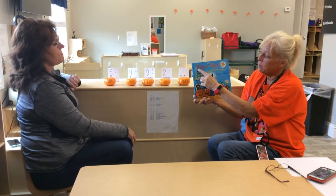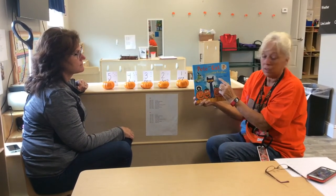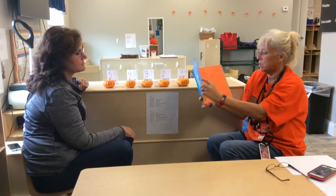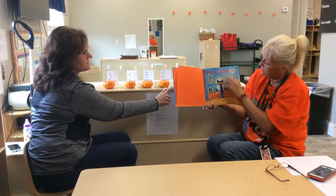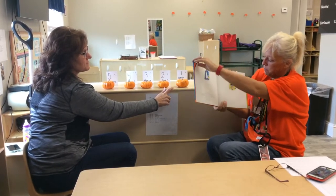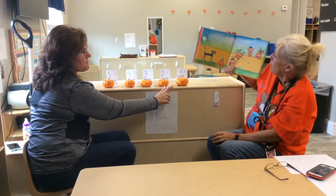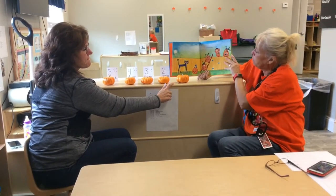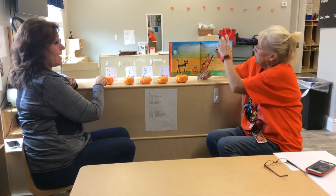The title is Pete the Cat: Five Little Pumpkins, by the author James Dean. Five little pumpkins — one, two, three, four, five.